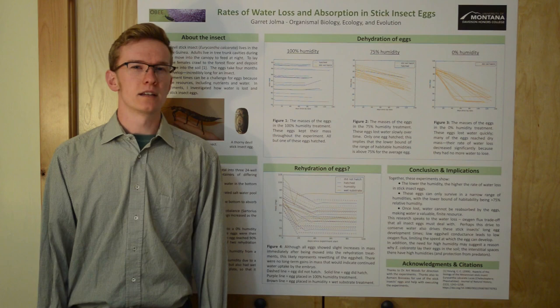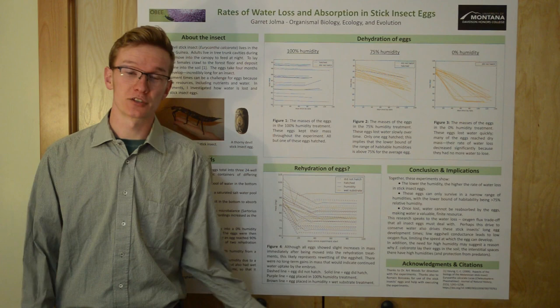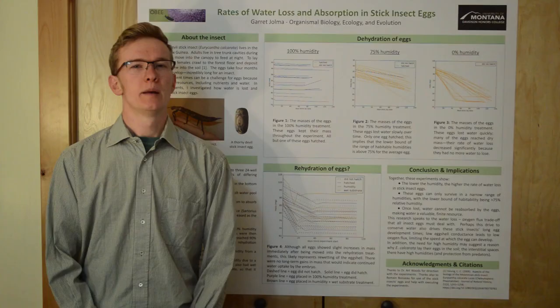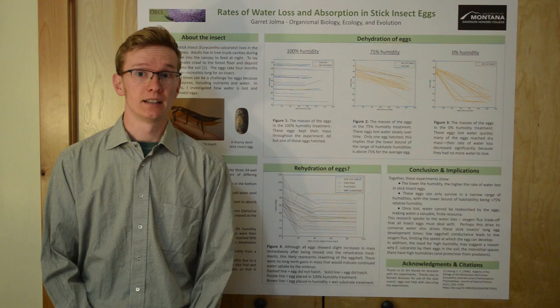So what does this all mean? The dehydration experiment shows that the lower the ambient humidity, the quicker the eggs dry out. The eggs in the 100% humidity treatment couldn't dry out at all because the air was already saturated with water vapor. While nearly all of the 100% humidity eggs survived, only one of the 75% humidity eggs made it. This means there's only a narrow range of survivable humidities for these stick insect eggs, and the lower bound is somewhere above 75% since nearly all of those eggs died. This shows that these stick insects are well adapted to their humid home habitat. Maybe that's why stick insects lay their eggs in the soil — if you want your eggs protected from scavengers and sitting at 100% humidity, the soil is the perfect place. The interstitial spaces between soil particles are about as humid as you can get, and underground they're tucked away from predators.